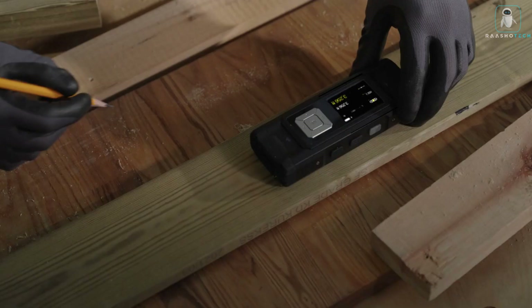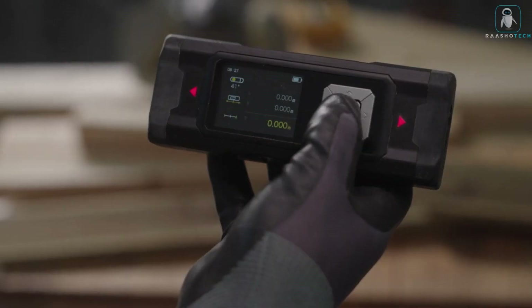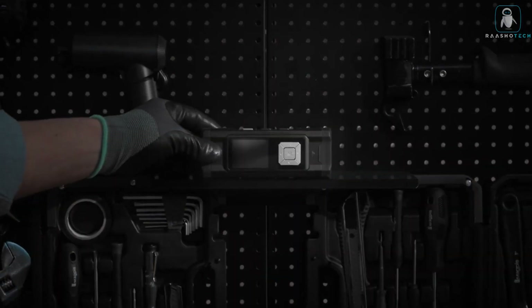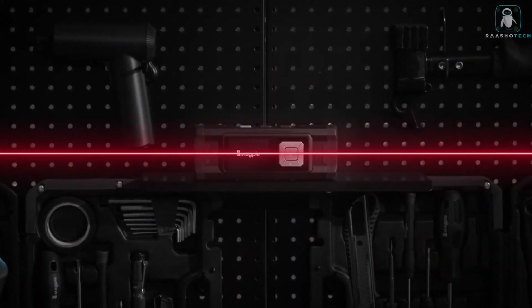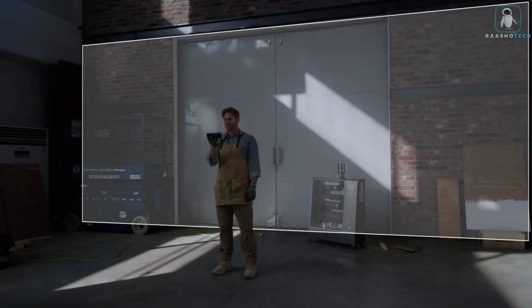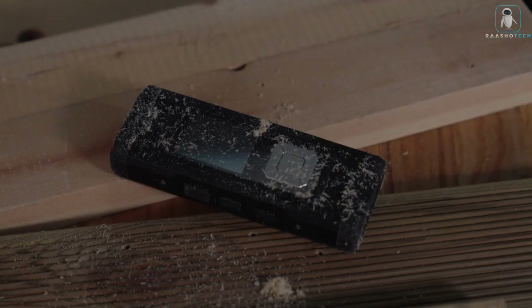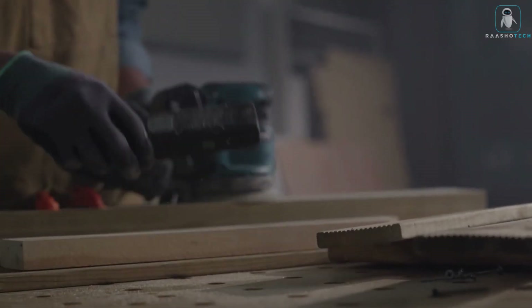The VH-80A is the ultimate tool for professionals and DIY enthusiasts alike. Whether you need to measure a room, a wall, a window, furniture, or anything else, the VH-80A will do it for you in seconds. Don't miss this chance to get your hands on the VH-80A — the smartest, fastest, and most versatile distance meter ever.